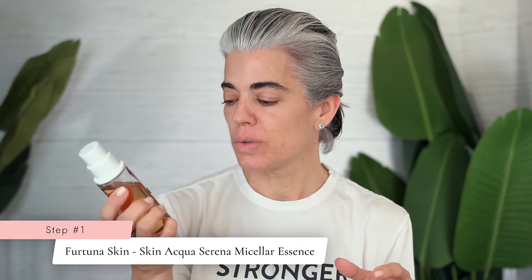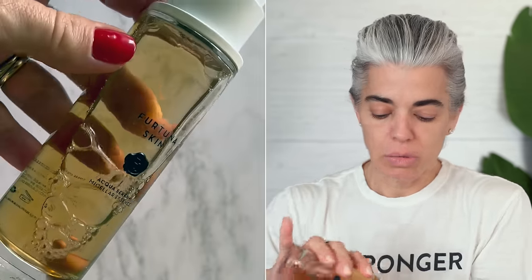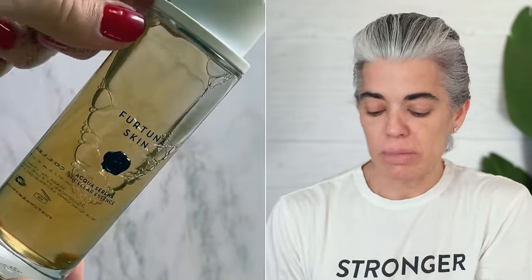We're going to go right into prepping the skin. I'm going to use the Fortuna micellar essence. I don't always put it on a cotton round — sometimes I put it in my hand like this and just work it into my skin. This is so nice; it's refreshing. I'm hydrating my skin and then we'll go right into putting on a serum.